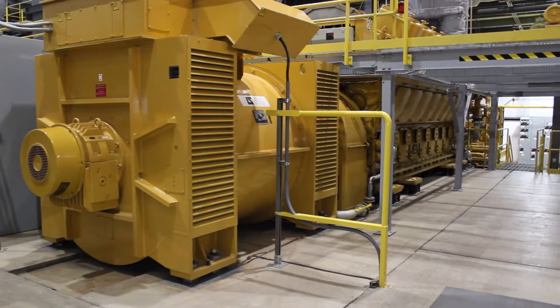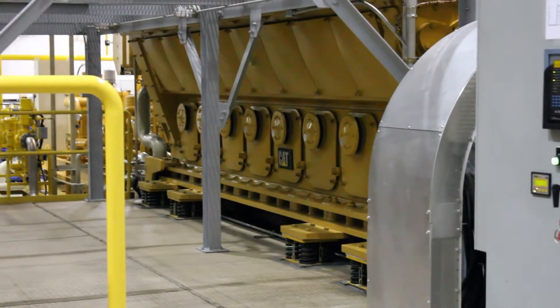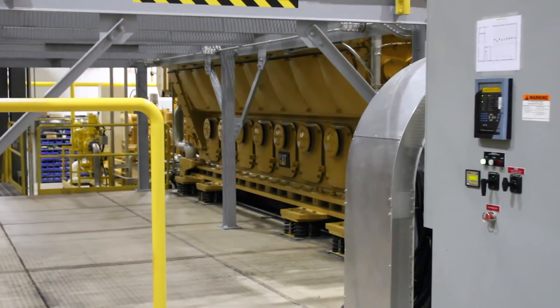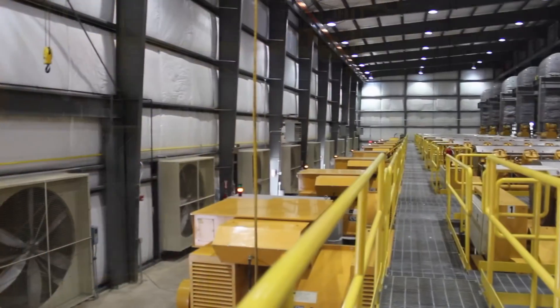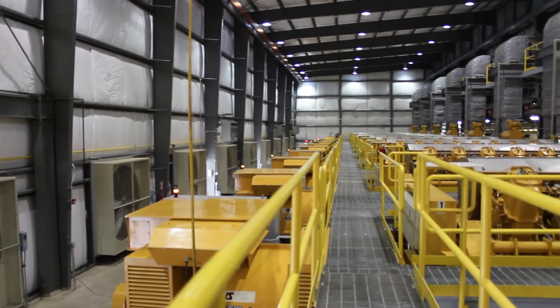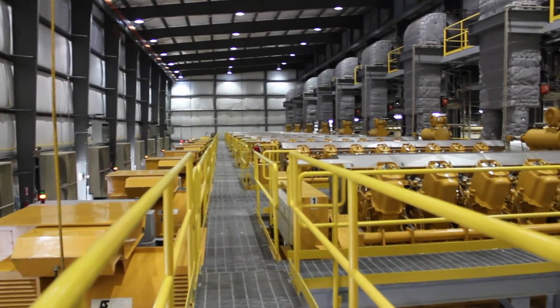We selected Caterpillar engines for a couple of reasons. One, they're high efficiency. We see heat rates — or in layman's terms, miles per gallon — that are equivalent to some of the best combustion turbine technologies operating in simple cycle in the marketplace.